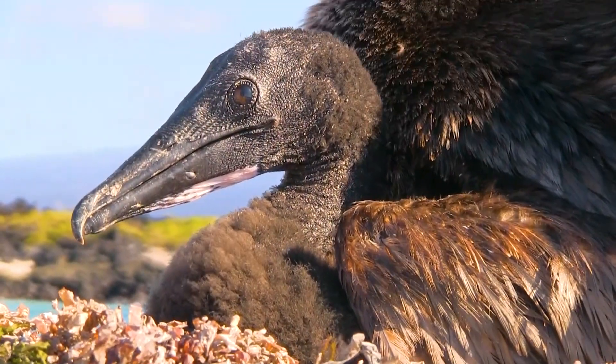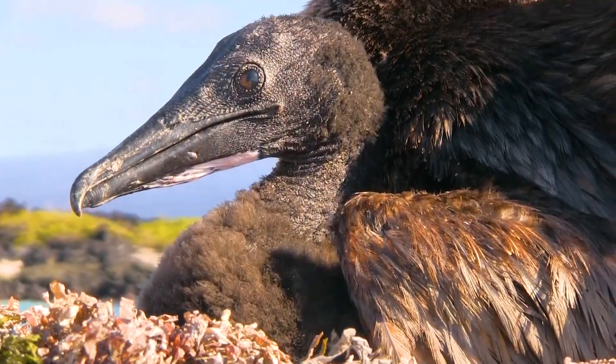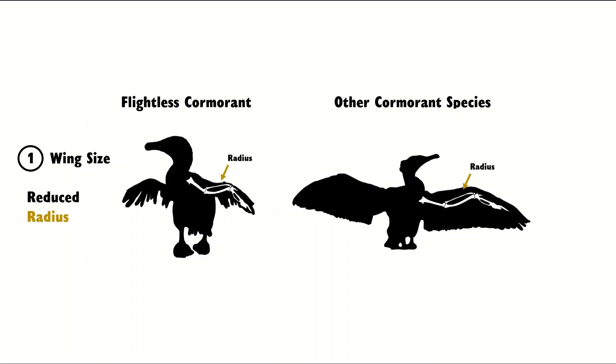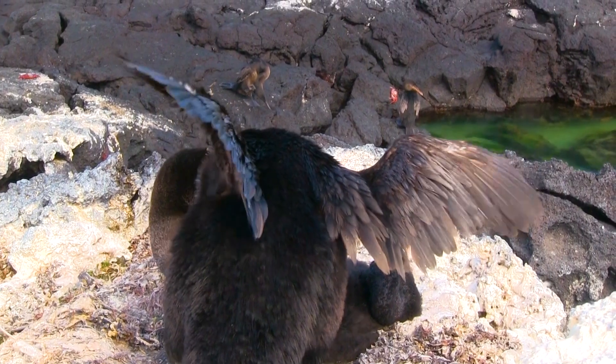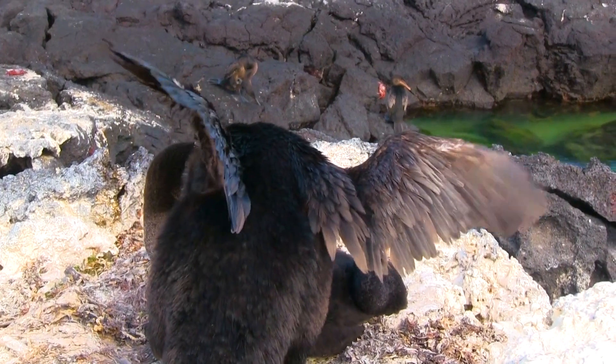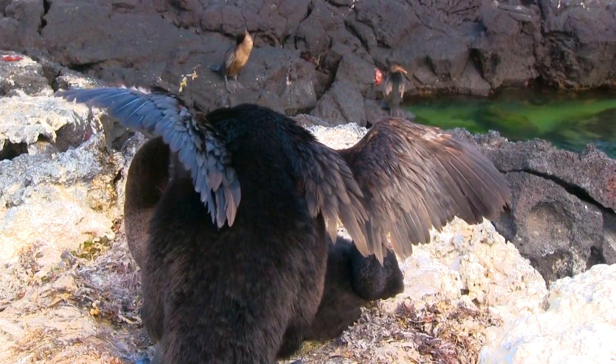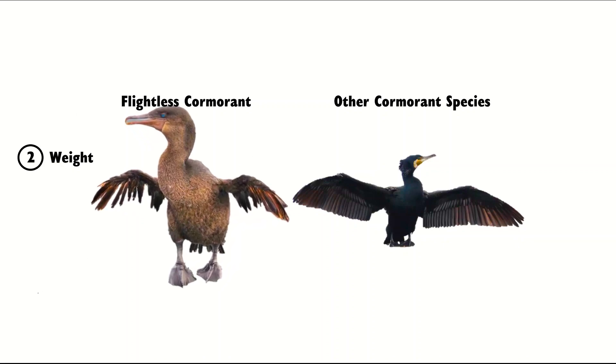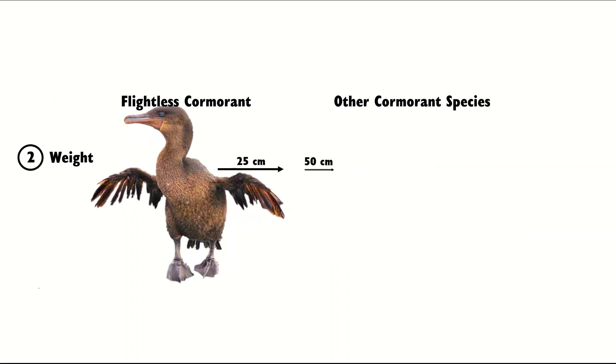Looking at their bone structure gives us insight into why they can't fly. The wings of flightless cormorants are on average 25 cm long, while other cormorant species can have wings up to 100 cm. The radius and ulna are the two bones most dramatically reduced compared to those able to fly. Birds have a limit for how much body weight a wing can support and still maintain flight — a limit exceeded in flightless cormorants, not only because of their short wings but because of their weight. They are the heaviest of all the species, and their wings would need to be about three times longer to be effective for flying.